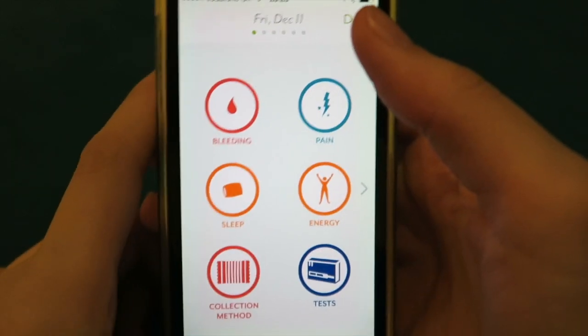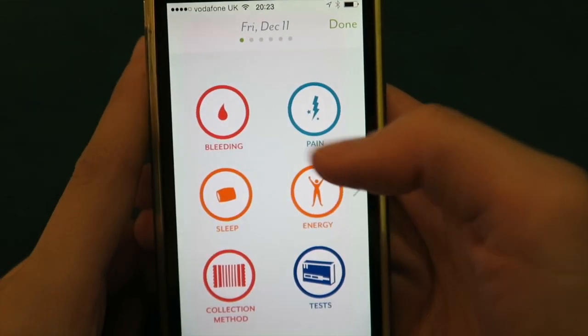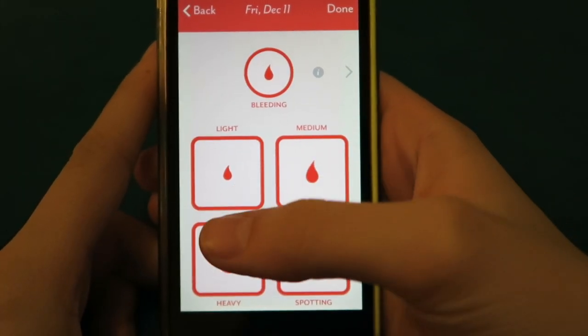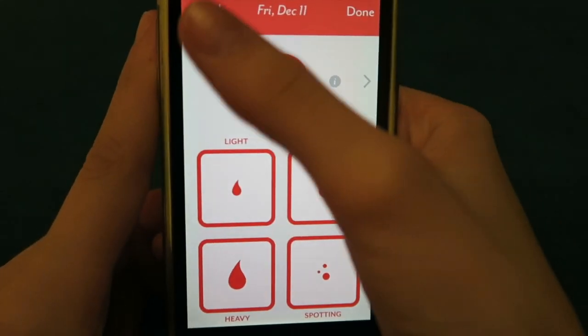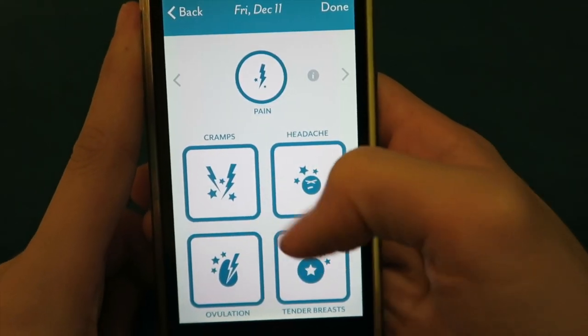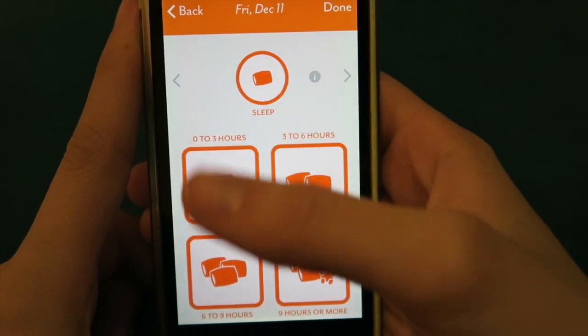Now if I tap 'enter today's data' I can enter in a lot of things into my calendar. For example, if I started spotting I could put spotting in, talk about how heavy my flow is, I can go into pain and tell it whether I'm having cramps, headaches, tender breast, or ovulation — and I can track all this stuff.